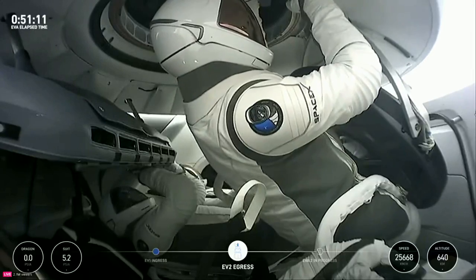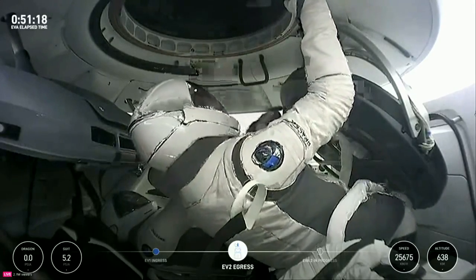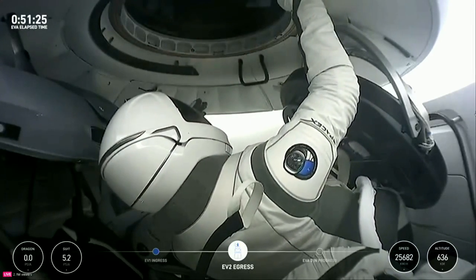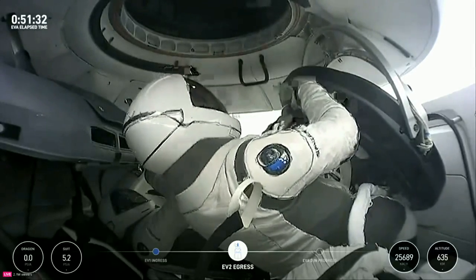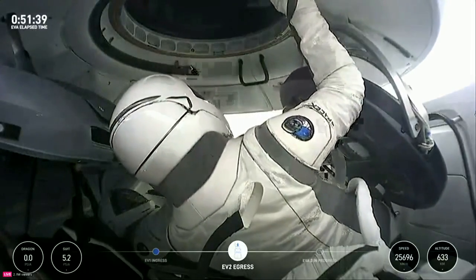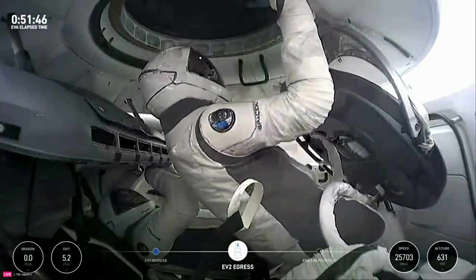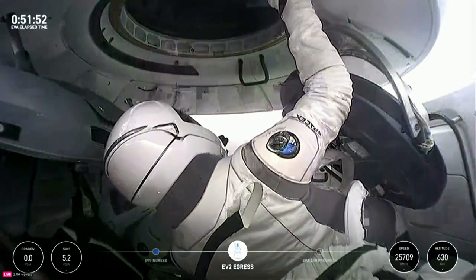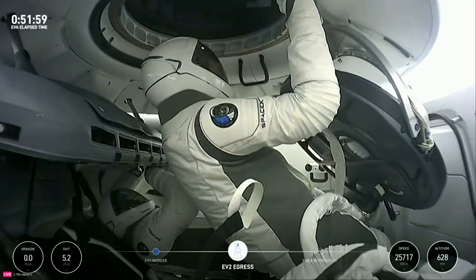SpaceX copies that report. The crew trained on exactly what to do in this scenario — just pop it back in. One final between 19 and 18. That might be best to resolve with hatch closure after EVA complete. Between 19 and 18 — copy, I'll track that and ask again when you're ingressed. EV2 is proceeding with EVA.